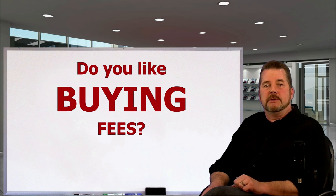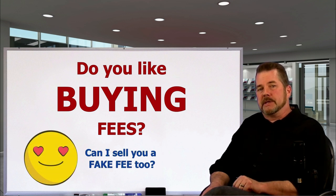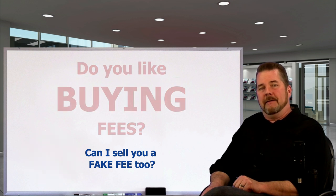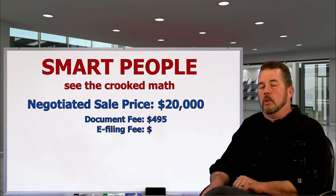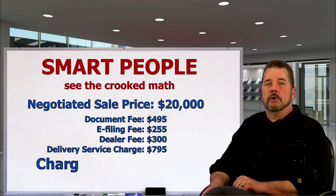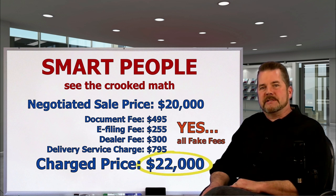You're essentially being sold a fee — isn't that nice? Smart people see fake fees as an underhanded way of making a twenty-thousand-dollar car with two thousand dollars in fees turn into a twenty-two-thousand-dollar car, because that's all it is. I'll show you some examples of this and exactly how you handle it in just a moment.